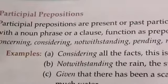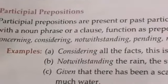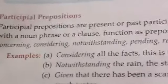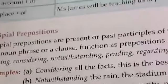Next we have participle prepositions. Participle prepositions are present or past participles of various verbs which, together with a noun phrase, function as prepositions. A few examples are: bearing, concerning, considering, notwithstanding, pending, regarding, and respecting.